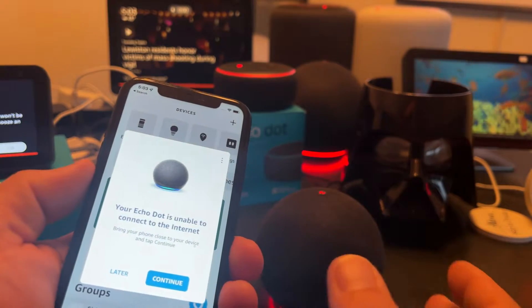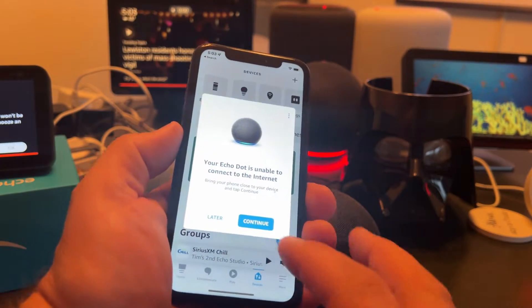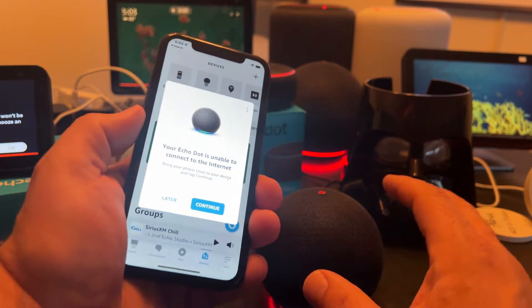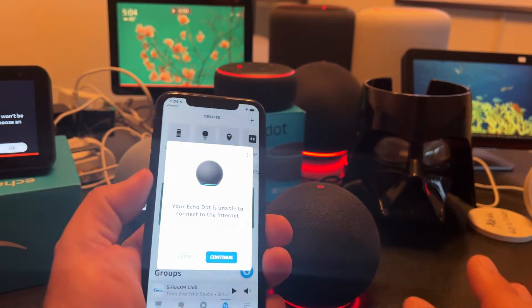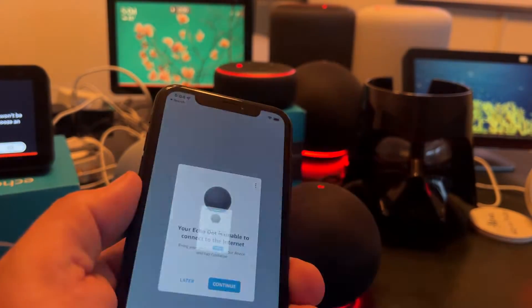So I'm going to go to Devices and it's asking me — and it can come back up, which is the same one. So you don't have to hit the action button; at least that's been my experience so far. In the past, you'd have to hit that round button on the top to connect, but now it just seems to work with the app and your Wi-Fi network. So I'm just going to say Continue before it disappears again.